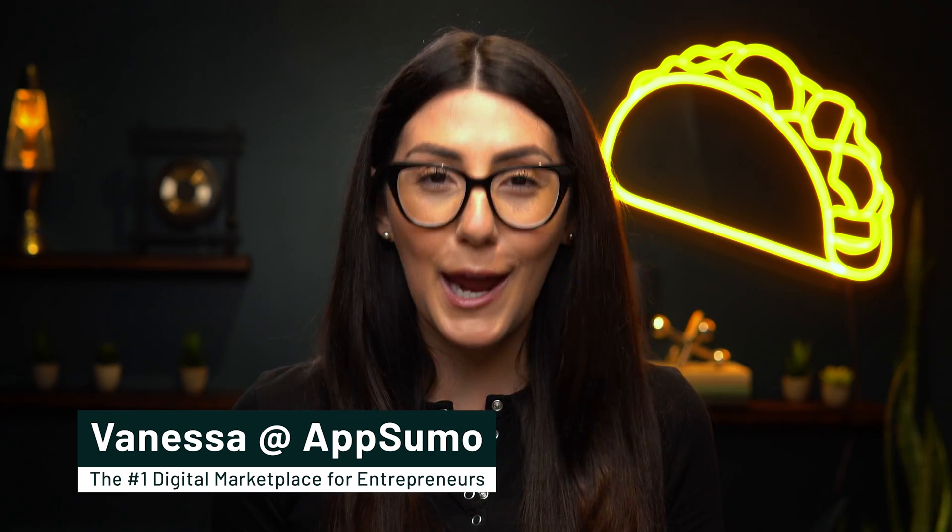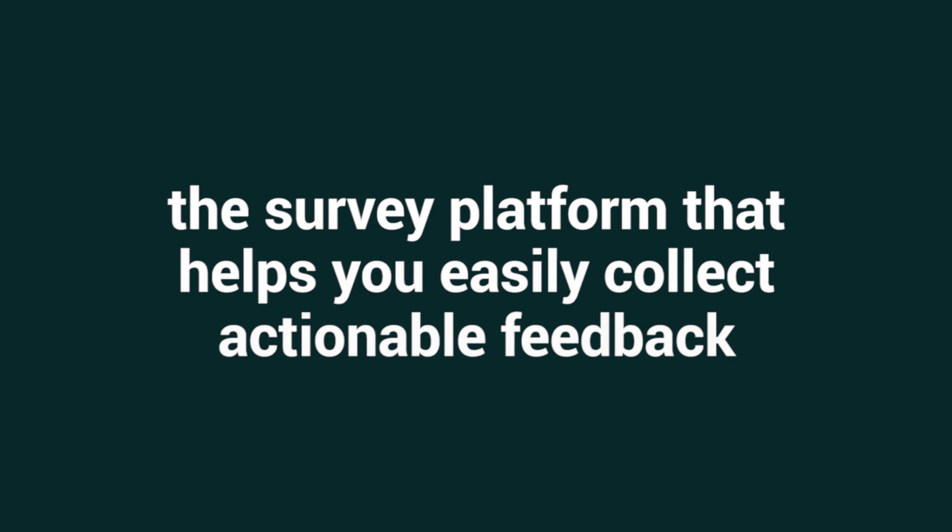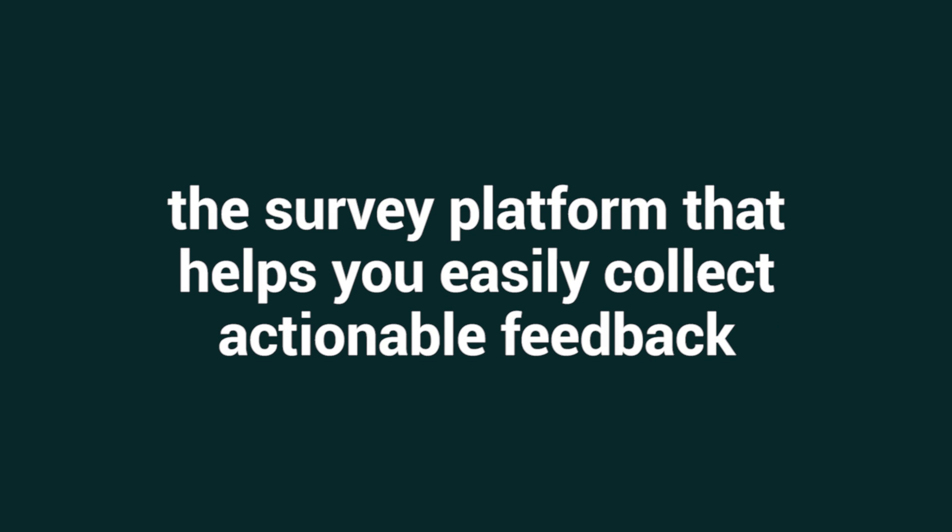Unless you start using SurveySenseM. What's up, Sumo-lings? It's Vanessa with AppSumo, the number one digital marketplace for companies that care about their customers. Today we're talking about SurveySenseM, the survey platform that helps you easily collect actionable feedback.